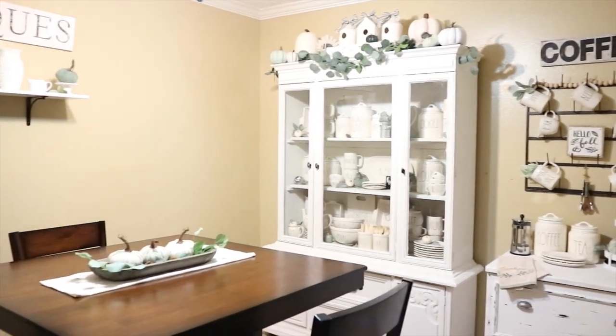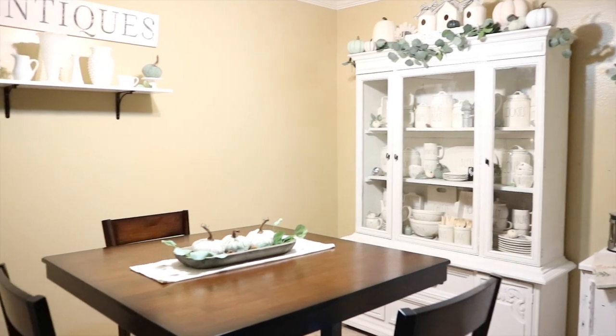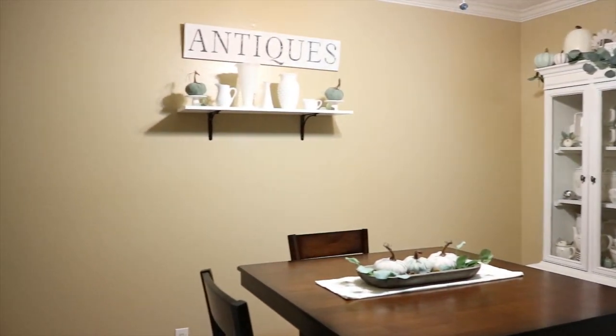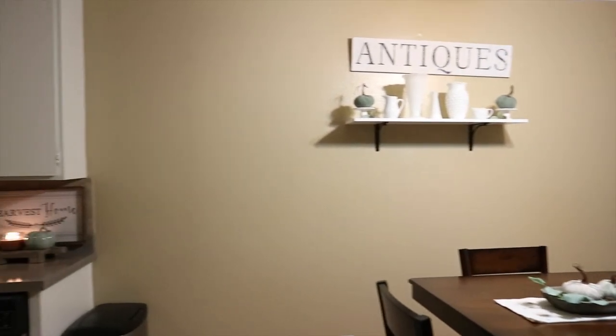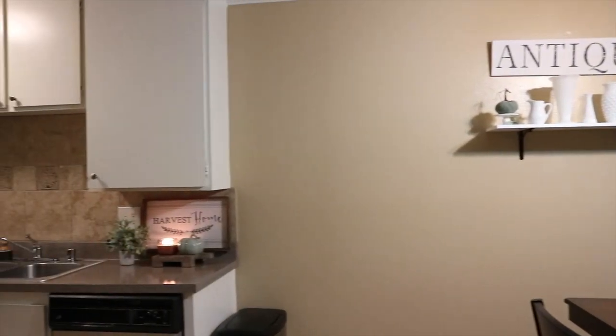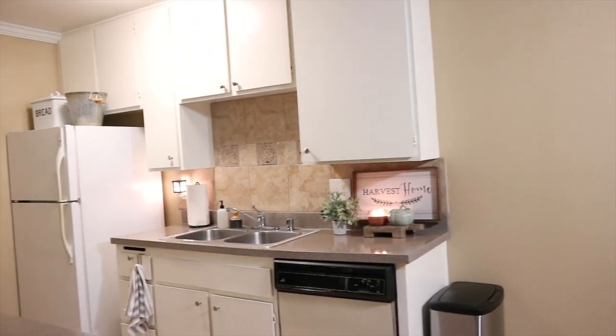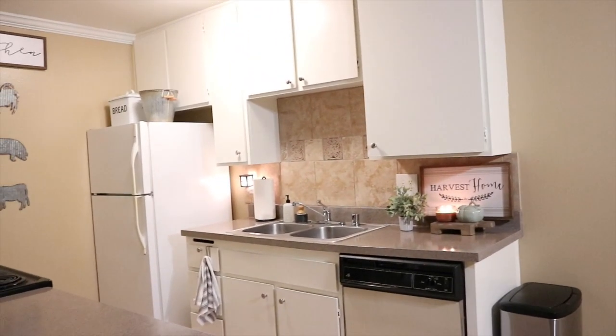Hey guys, welcome back to my channel. So today I have my long-awaited fall home tour for the year 2018. I hope you guys are super excited to watch it and don't forget to hit the thumbs up button and subscribe down below, and without further ado, let's just go ahead and get on to it.